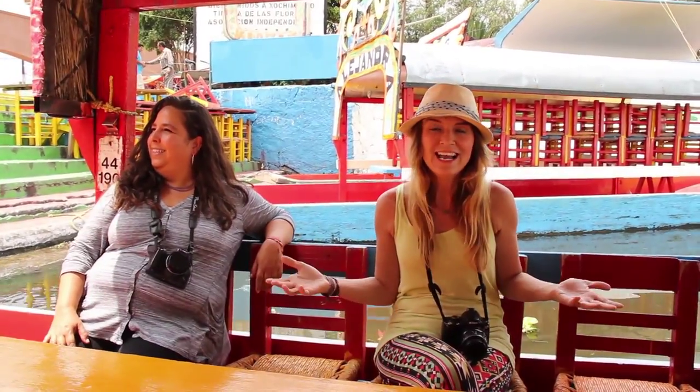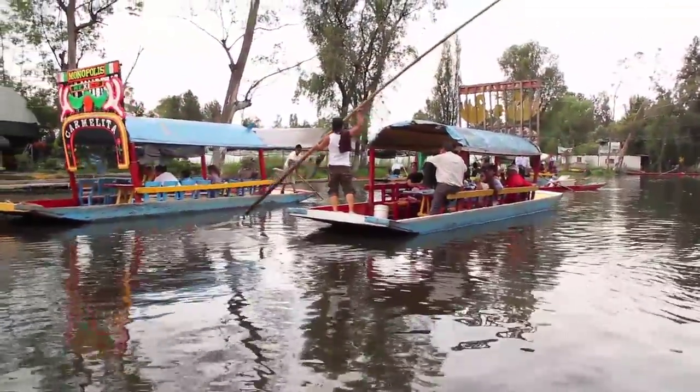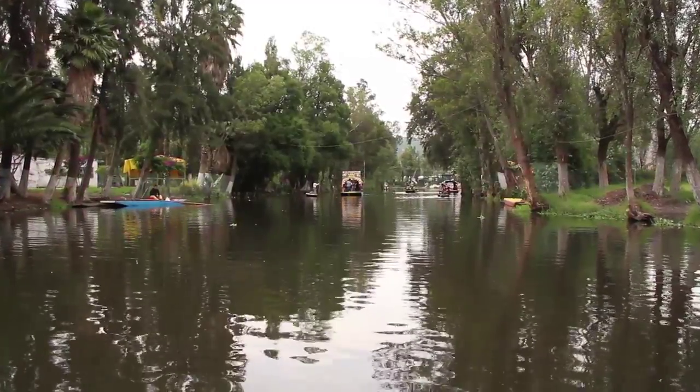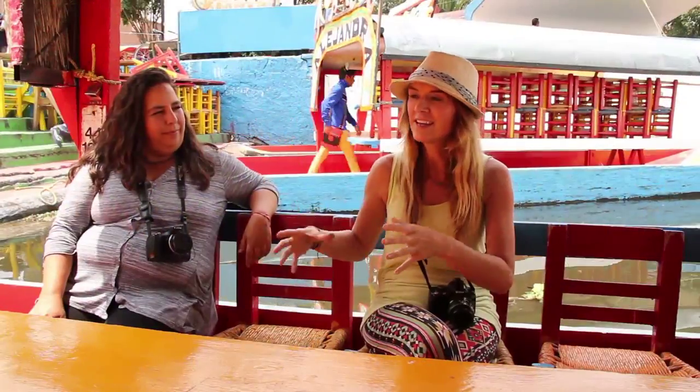We've finally made it to Xochimilco. We're on one of the famous trajineras, which I would describe as a Mexican gondola, and we're now going to take a little boat trip down the canal. It's really interesting because Mexico City — or Tenochtitlan as it was known before the Spanish arrived — was centered around this whole canal system. This is the last remaining part of those canals that would have been here when the Spanish first arrived and saw the pyramid at the center of Tenochtitlan.